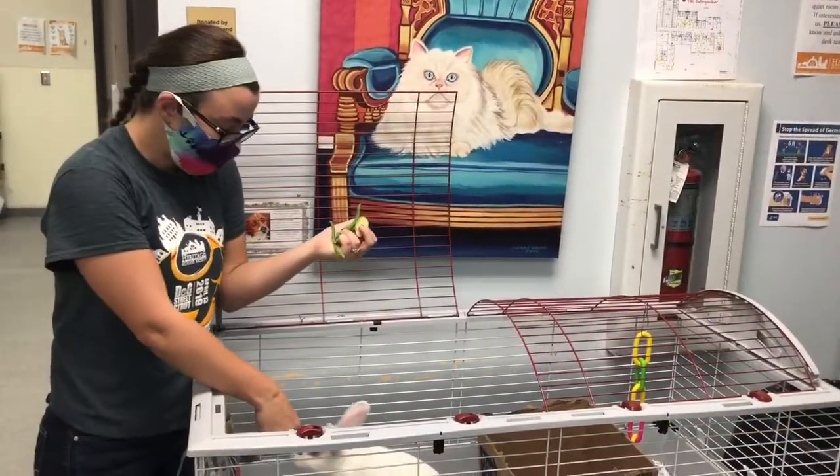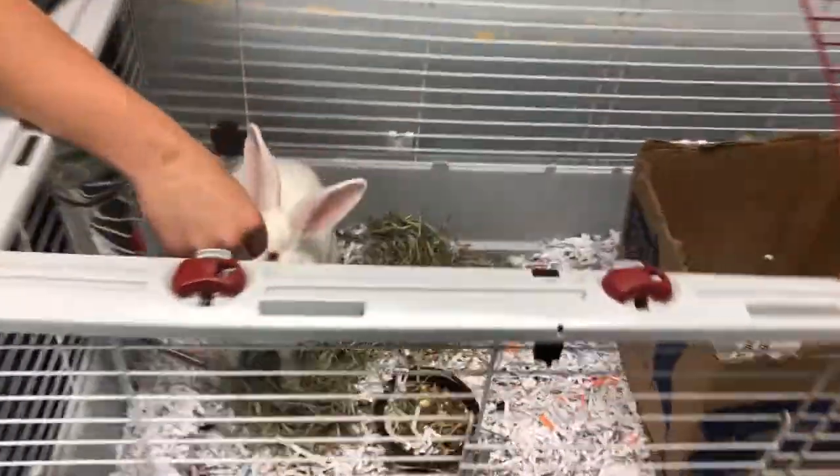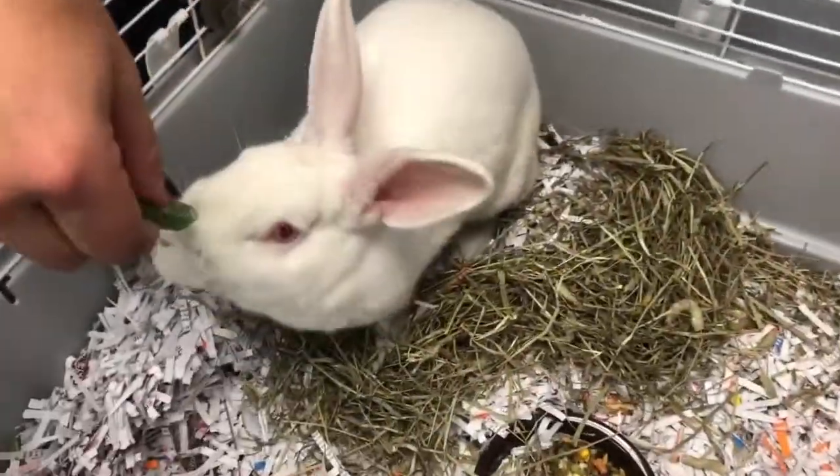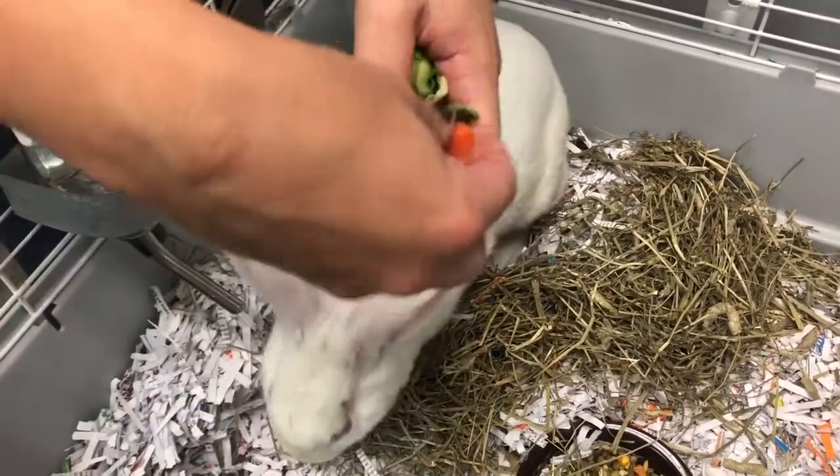Hi guys, my name is Caitlin. We're at Heritage Humane Society. This is Honeydew the White Rabbit, and he is ready to be adopted, so come check him out. You don't like that? How about a carrot?